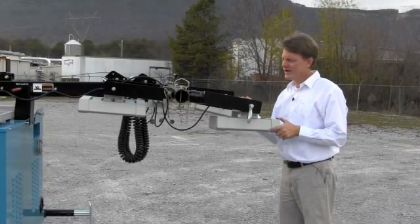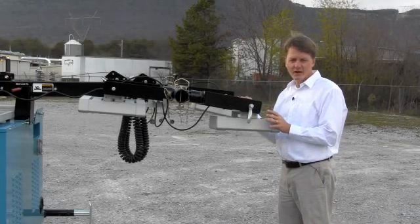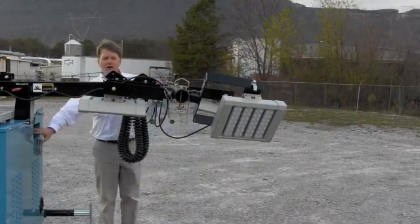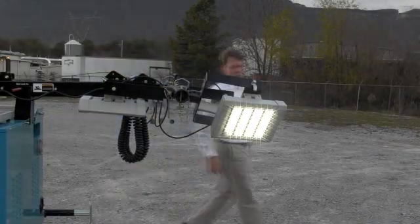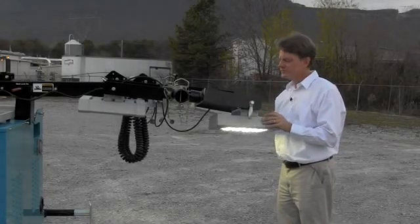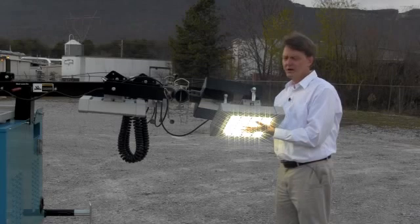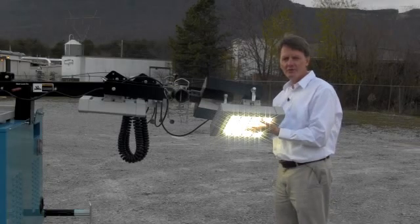A key differentiator for the Hybrid Tower is, of course, the lights themselves. Instead of standard lights found on your typical light tower, we run LEDs. A big feature of LEDs is the instant on, instant off. What this means is on your job site, you can instantly understand your light levels and instantly turn them off — there's no strike and re-strike required. And also, they run cool, unlike your standard light that's approximately 800 degrees; these run around 100 to 130 degrees.